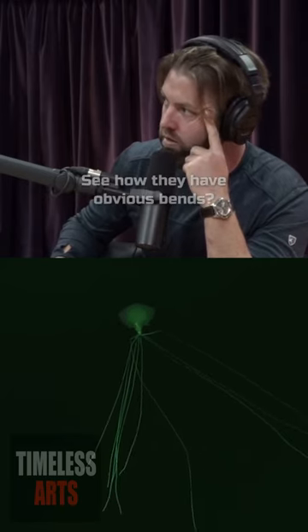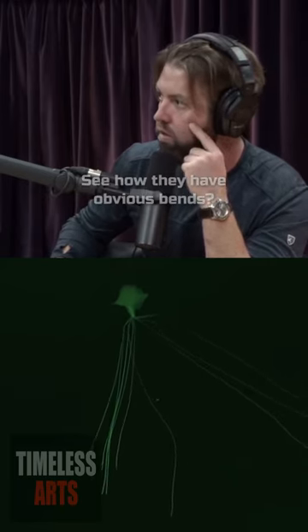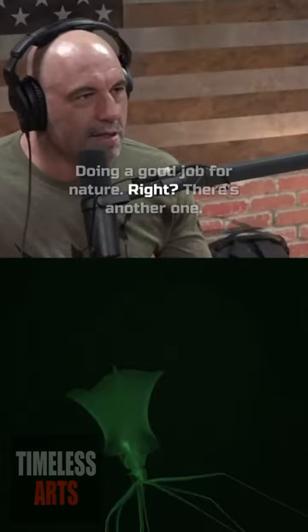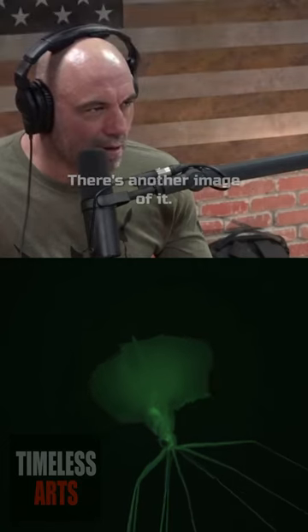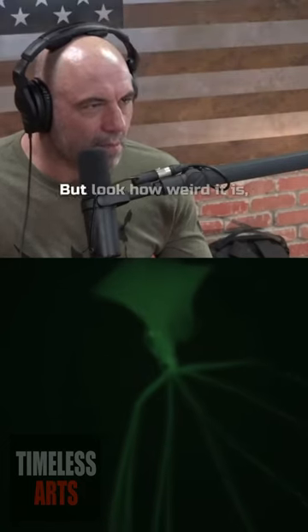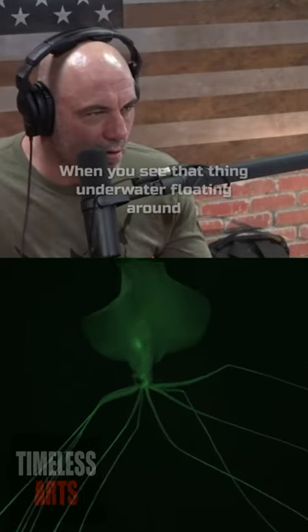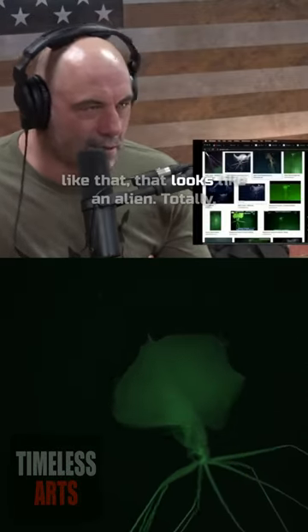See how they have like very obvious bends. Video courtesy of Shell Oil Company — doing a good job for nature, right. There's another one. Is that another image of it? But look how weird it is. So it has like clear bends, and when you see that thing underwater floating around like that, it looks like an alien.